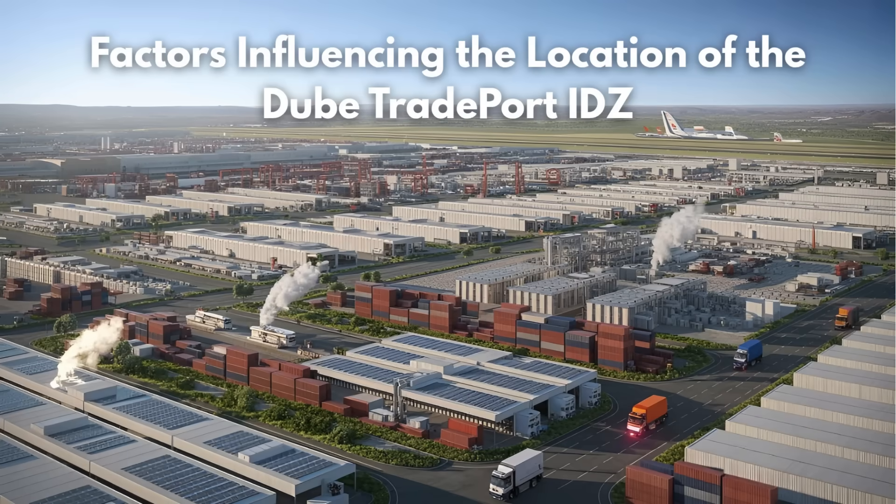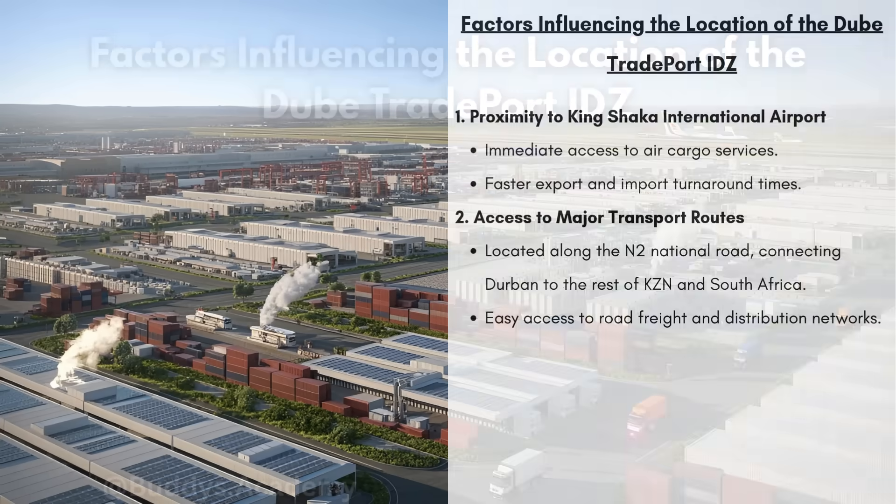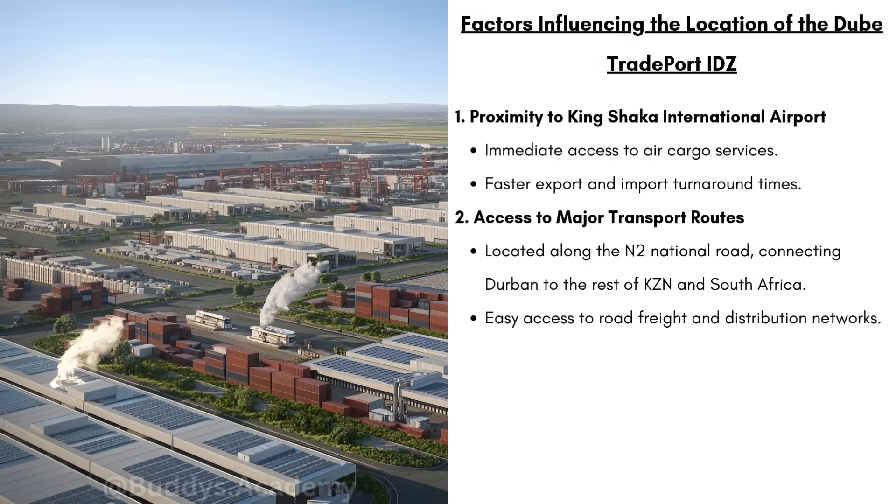So what are some factors that are going to influence the location of the Dubai Tradeport IDZ? Firstly, you're going to have the proximity to the Kingshaka International Airport. This IDZ has immediate access to air cargo services, because being right next to the airport means that goods can easily come in and go out of the country, which will allow for faster export and import turnaround times.